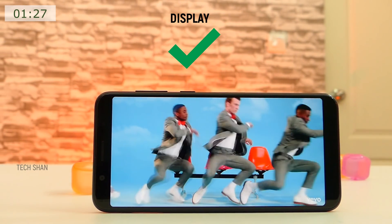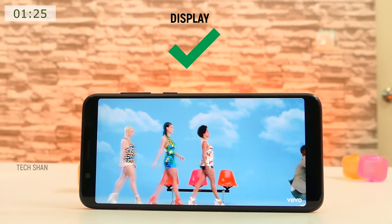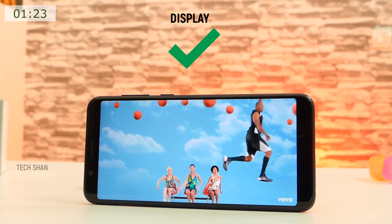Coming to the display, the 5.99-inch Full HD Plus 18x9 display is one among the best in this range. Good color reproduction and viewing angles.